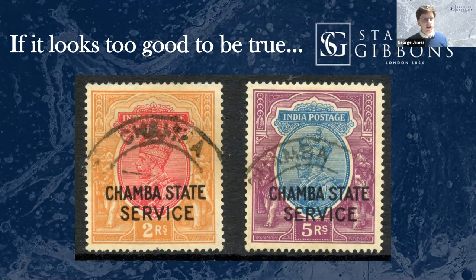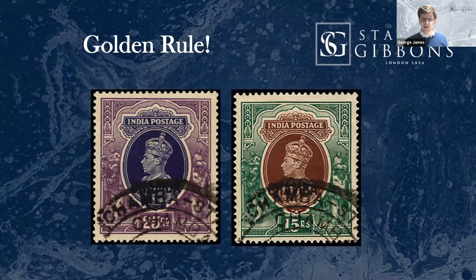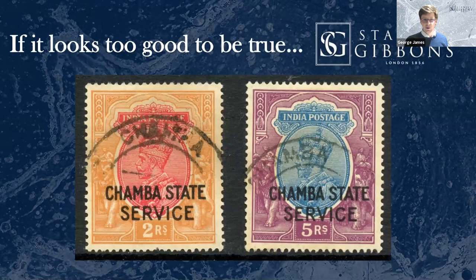If you're collecting these, always buy with a certificate or a suitable guarantee. The Indian Convention States use these hooded-type CDS postmarks. These two genuine examples stayed in stock for about eight-tenths of a second when we got them in — as Convention States always do. You need to know what a genuine cancellation looks like before you buy. Similar to the gum advice: make sure you have reference material, make sure you have a picture in your mind. And above all, if you don't, you need a suitable guarantee or a suitable certificate.